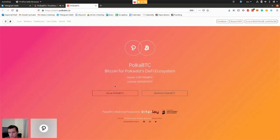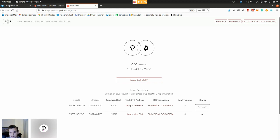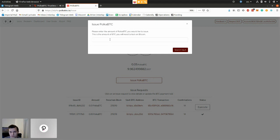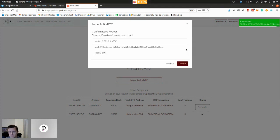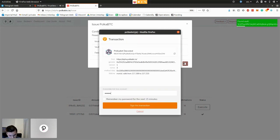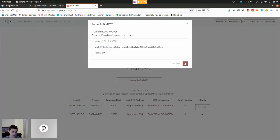The alpha testnet is live, so let's take a look at how this works. When you go to the alpha testnet and want to issue PolkaBTC, you go to the issue page. I've already prepared two Bitcoin transactions because this takes some time on the Bitcoin blockchain. To issue PolkaBTC, I enter the amount I want to mint — this is the amount of Bitcoin you'll have to send to a vault on the Bitcoin blockchain. In the background, a vault is allocated on a random basis, and then I confirm and sign my parachain transaction.